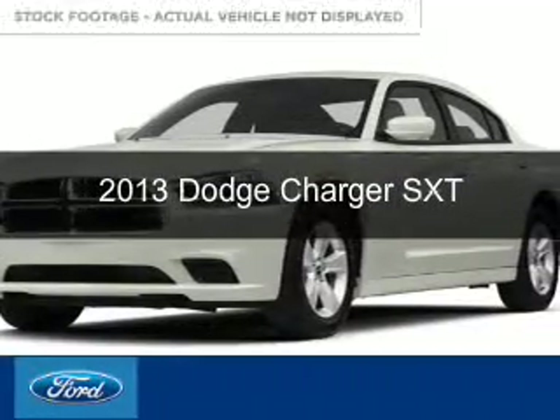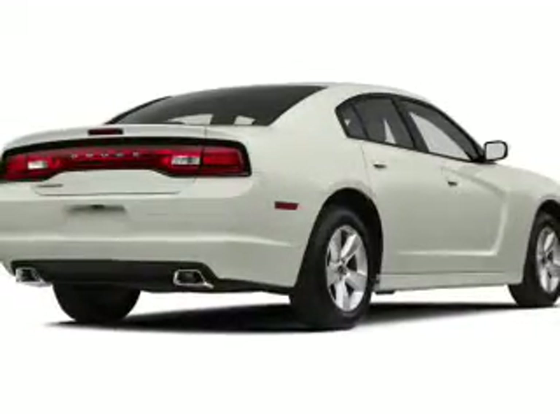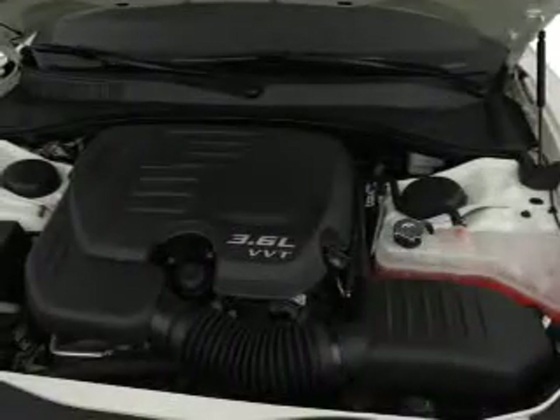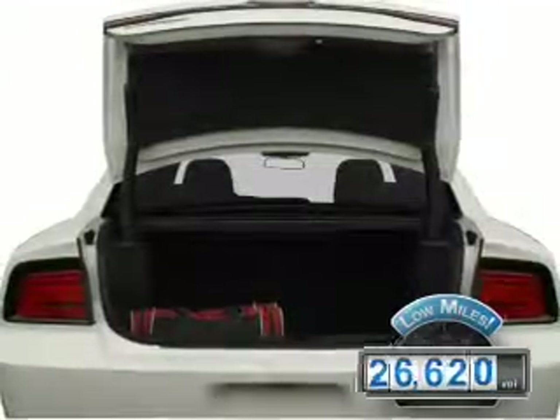This is a used 2013 Dodge Charger — grab life by the horns. Powered by rear wheel drive, a 3.6 liter 6 cylinder engine, and an automatic transmission. With fewer than 30,000 miles, this vehicle has a long road ahead.